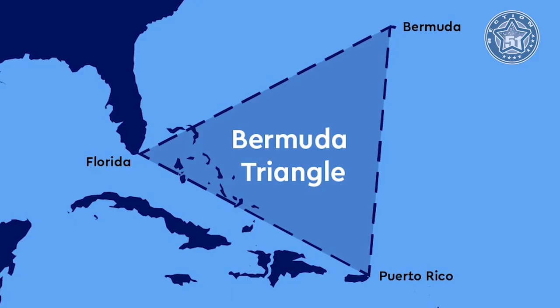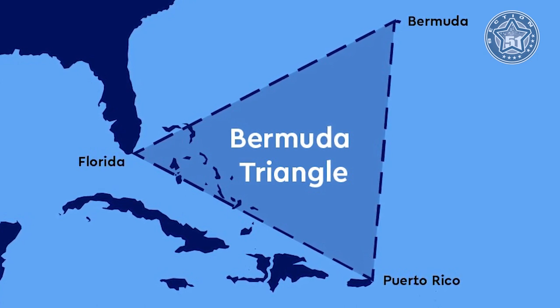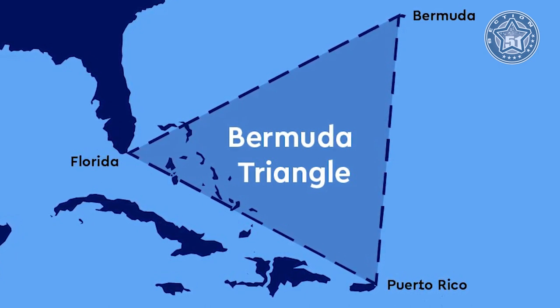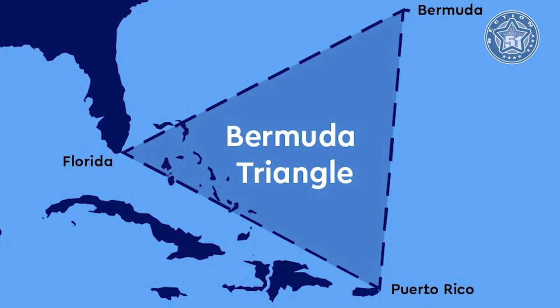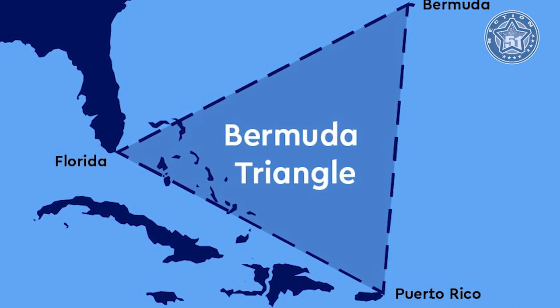Dr. J. Manson Valentine, anthropologist and zoologist at the Miami Museum of Science, is convinced and points out that the area where the pyramid is located was once dry land. The area has long been suggested as the site of Atlantis. Considering that the naval base is built on the edge of the Bermuda Triangle, countless ships and aircraft have gone missing over the years without a trace, with unexplained magnetic anomalies and strange losses of time reported. Some researchers believe it could be an underwater transit point for UFOs arriving from other dimensions.